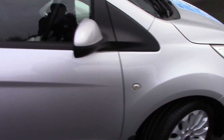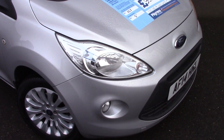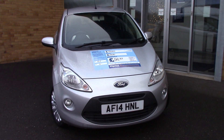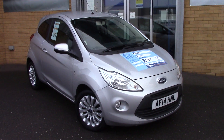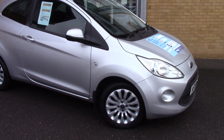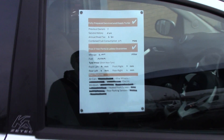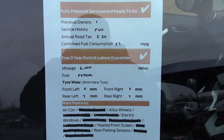We'll just take a quick walk towards the front of the vehicle, which as you can see has finished off in a very nice Moondust Silver metallic. As you can see, this vehicle is a lovely example, and here is an overall summary of all of this vehicle's key features.